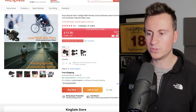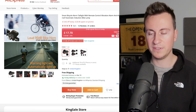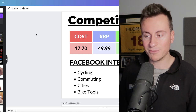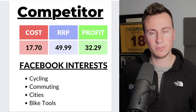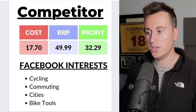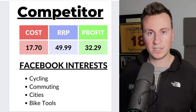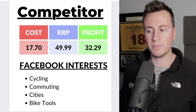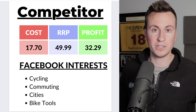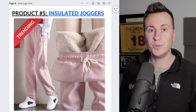We can buy the product for £17.70 with a 15-day on-time guaranteed delivery. My recommended retail price is around £50, which leaves a very healthy profit margin of £32.29. My recommended Facebook interests would be cycling, commuting, and places like London and Manchester, coupling these together. You can also target bike tours as well.